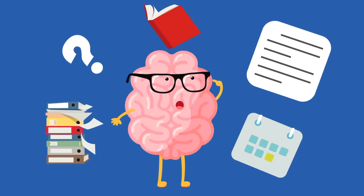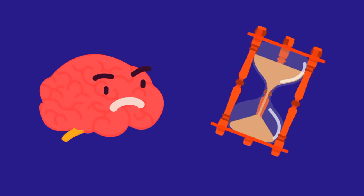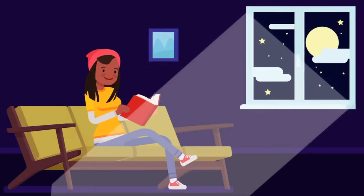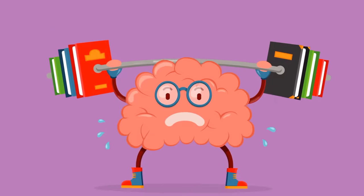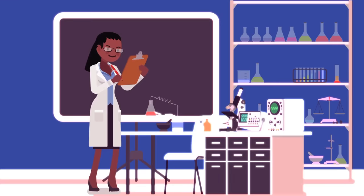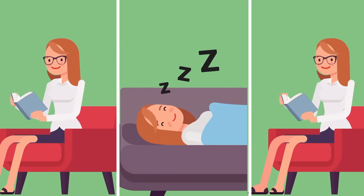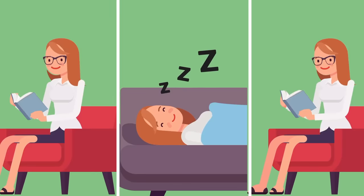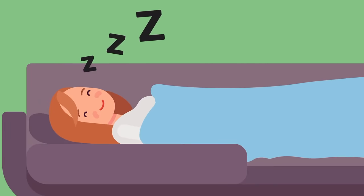You can expose your brain to countless new stimuli, but it only retains a small percentage of them, because you need time to store information in your memory. That's the problem with late-night cram sessions — you aren't giving your brain the chance to encode all the stuff you need to remember. That's why scientists recommend the Sleep Sandwich. Instead of one long study session, you should study, sleep, and then study some more.